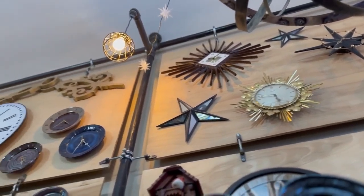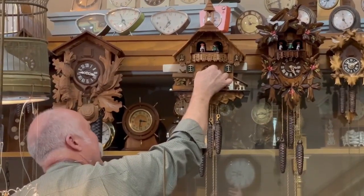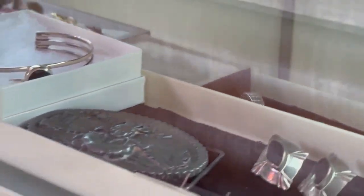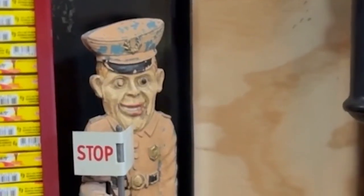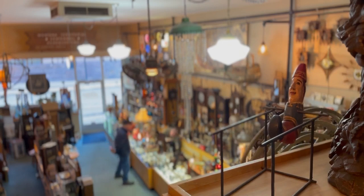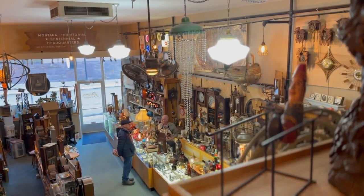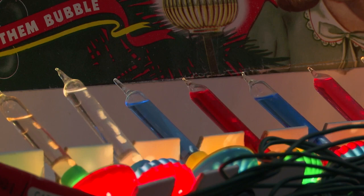At Barnes Jewelry, not only are there seemingly infinite clocks available for purchase, there's vintage jewelry for sale, knickknacks and one-of-a-kind oddities. The staff can pretty much fix anything. This store does a lot of things — it's not just watches, clocks, and jewelry. It could be a sewing machine, it could be a toaster or a sprinkler. But around this time of year, a new item gets pulled out for display: antique Christmas lights.